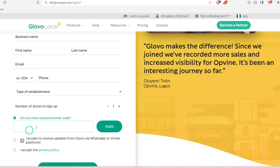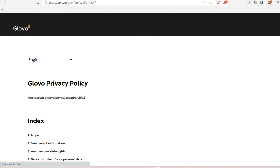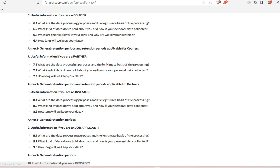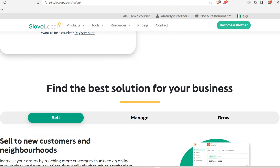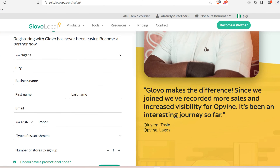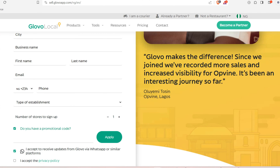Check the boxes to accept receiving updates from Glovo via WhatsApp or similar platforms. You can also accept the privacy policy, which is very important — if you don't accept it you won't be able to proceed. Click on the privacy policy link to read through it, then once done click 'Get Started' to move to the next step.